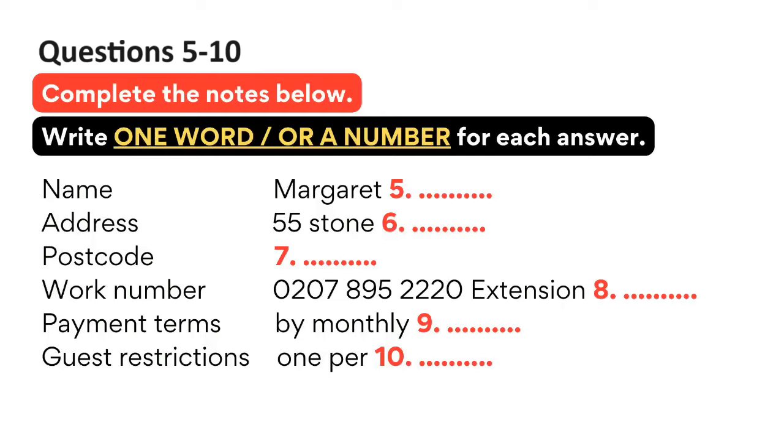And a daytime telephone number. Can I give you my work number? Yeah, that's fine. It's 0-2-0-7-8-9-5-2-2-2-0. And the extension is 6-6-3-3. Can I pay by credit card? Yes, of course. Do you want to pay for the full year at one time or by monthly instalments? You pay £4 extra a month if you pay by instalments. I think I'll pay by monthly instalments. If you just complete this form, then we can set up the monthly payments. If you just put your PIN number in the machine, I can deduct the first month's payment.